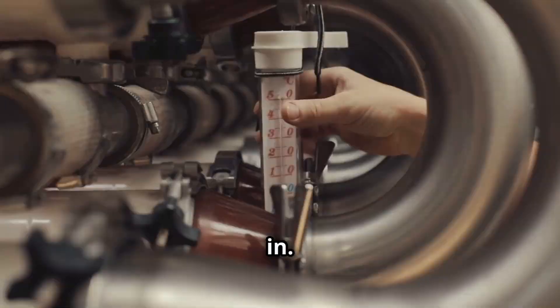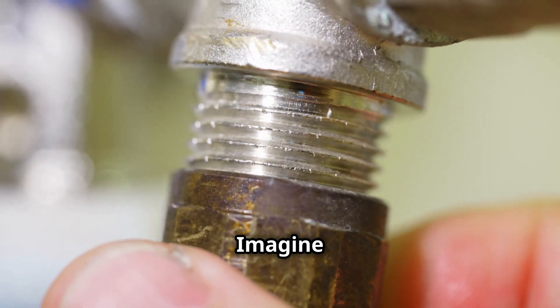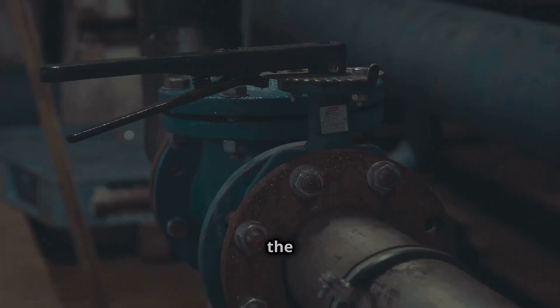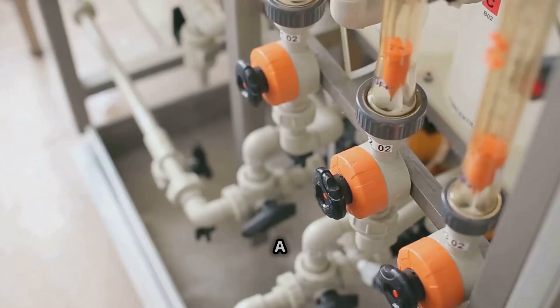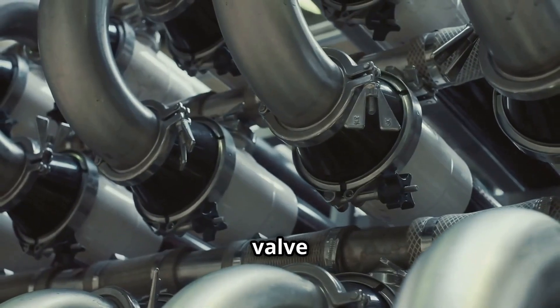That's where fuel control valves come in. Imagine a water faucet — you turn the handle to control the flow of water. A fuel control valve does the same thing, but with fuel instead of water. In a gas turbine, this valve is like a gatekeeper.